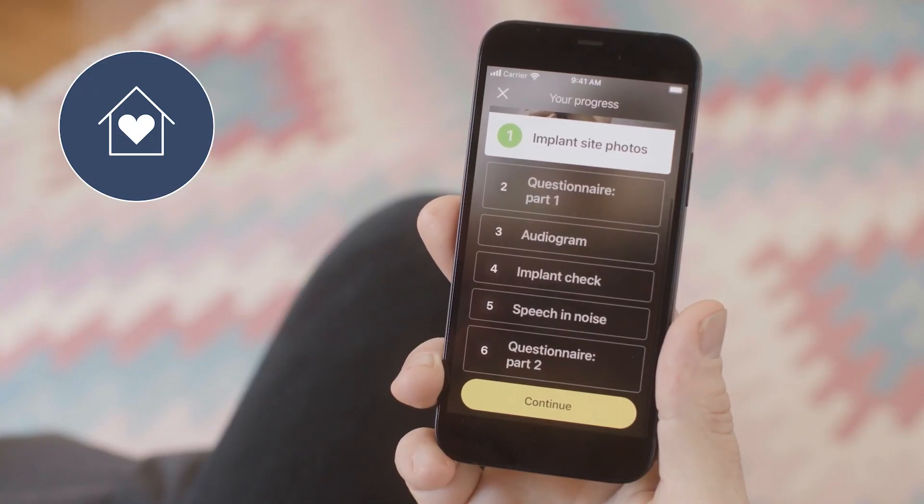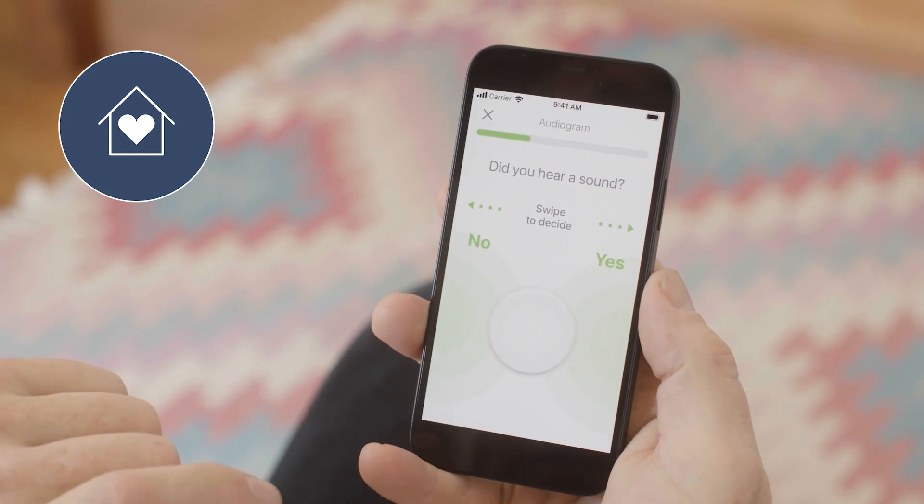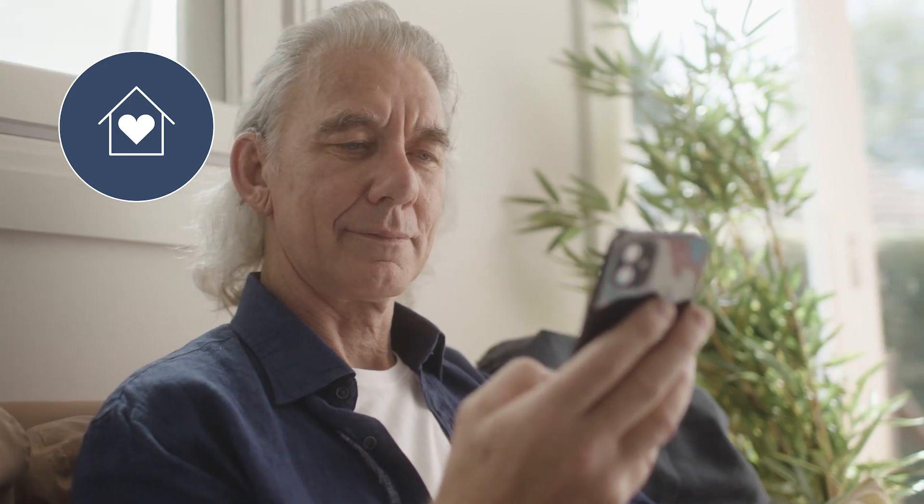For some patients, access to consistent in-clinic care may be limited. Cochlear's remote care solutions can help you offer quality patient care without a trip into the clinic. Remote care activities can be completed at a time that suits you and your patients, and patients can access care via their compatible smartphone from the comfort of their own home.